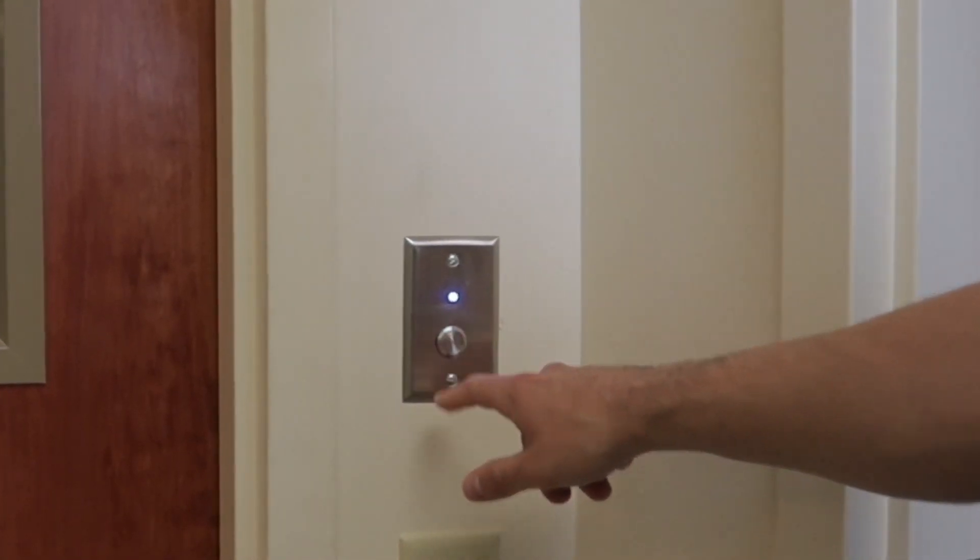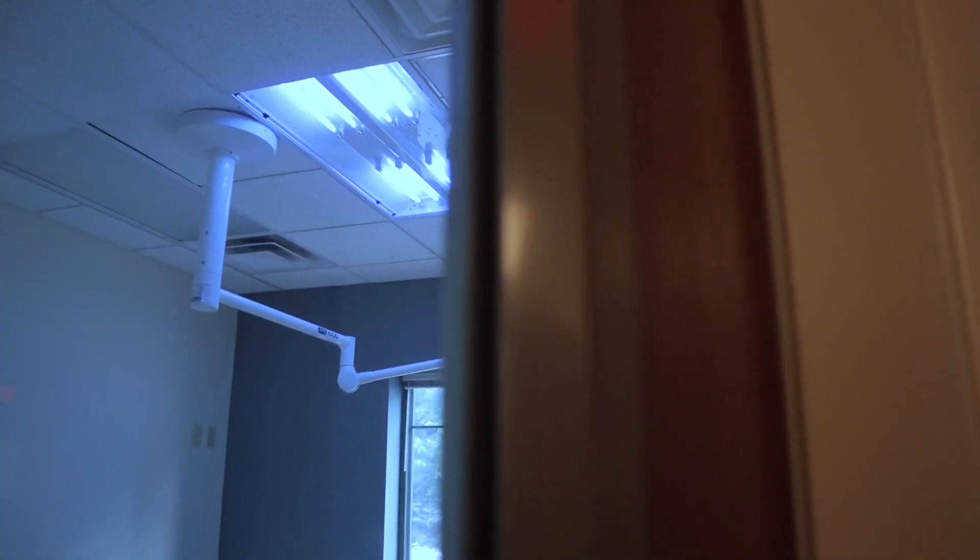The mobile system is great — you can bring it into places where you can't install a fixed system. But the room system is so convenient that it can be incorporated into your standard operating procedure very easily; it does not interrupt workflow. That's why we came up with two systems. The room system has its place, and the mobile unit has its place as well.